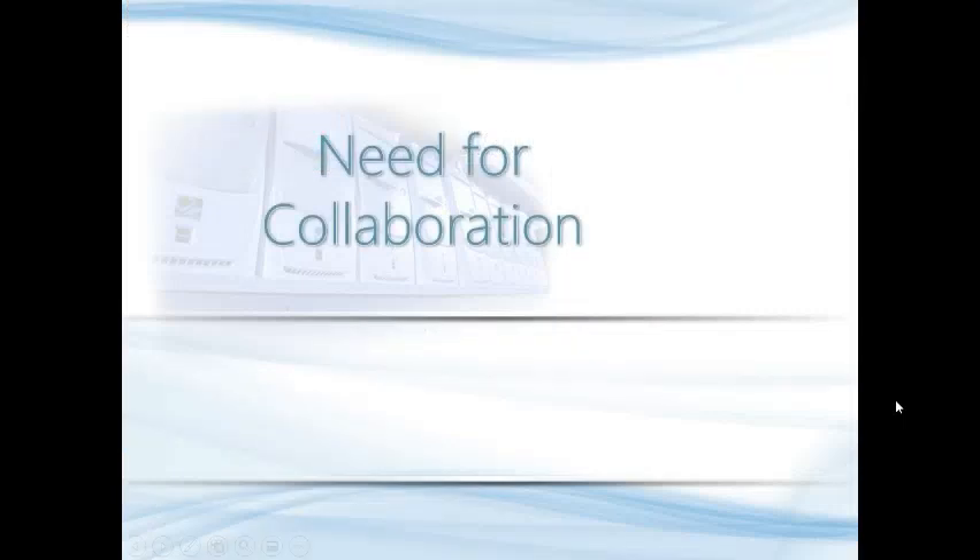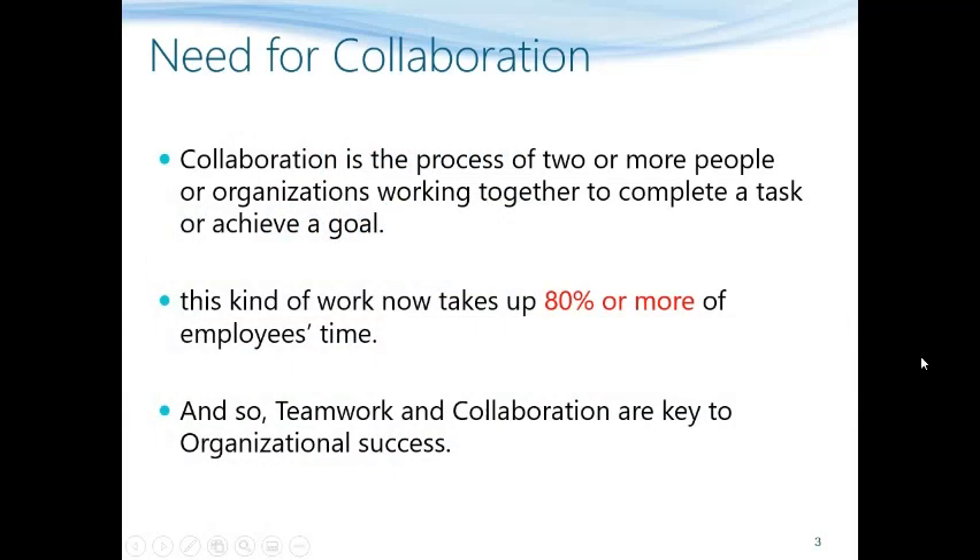Let us first understand the need for collaboration. Collaboration is a process in which two or more people come together to complete a particular task or to achieve a particular goal. In today's environment this kind of work takes up to 80% or more of employees' time, so teamwork and collaboration are absolutely critical for the success of an organization.